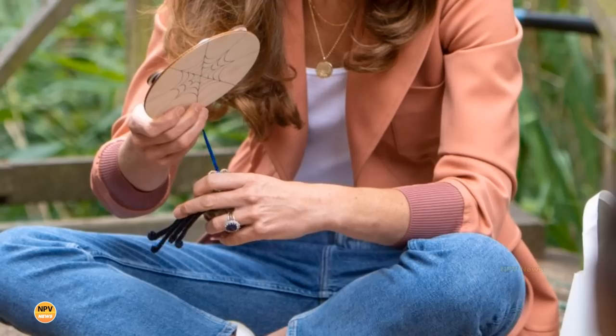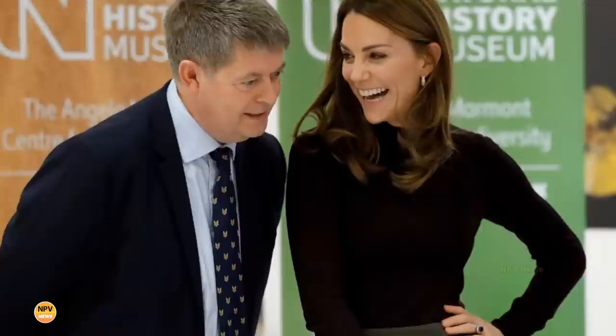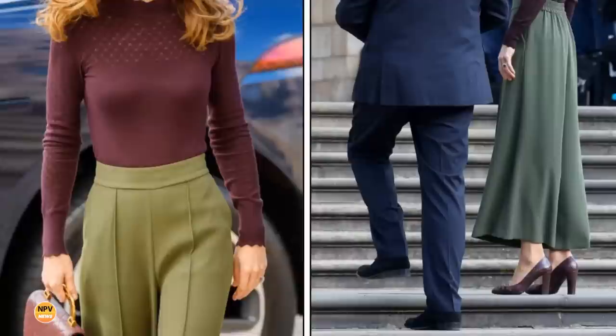In 2019, the Duchess of Cambridge embraced the gorgeous fall weather as she donned a pair of green wide-legged dress pants designed by Jigsaw and a plum-colored Warehouse sweater that featured a scalloped turtleneck. The Warehouse sweater features a pointelle texture at the yoke, a scalloped high neckline, scalloped cuffs, and long sleeves. The Jigsaw culottes in cocky green offer a relaxed fit with a wide leg.